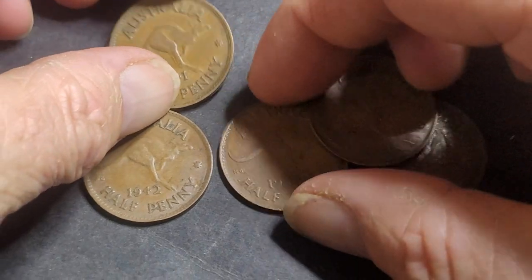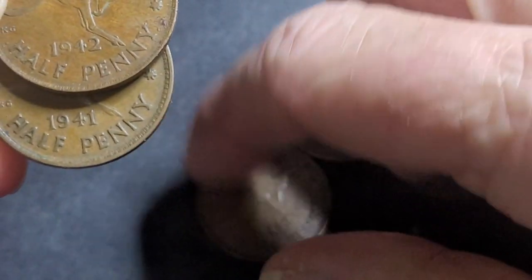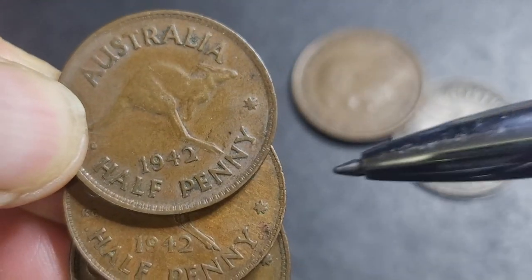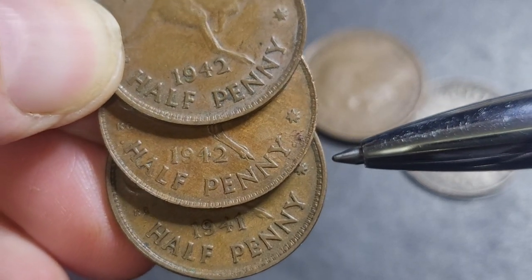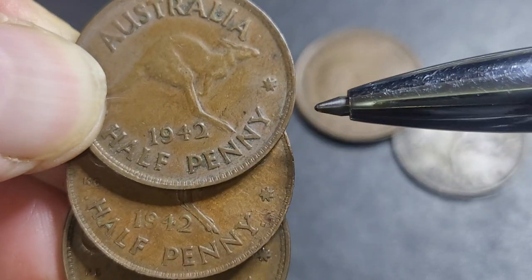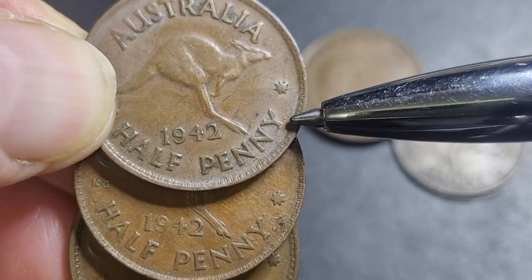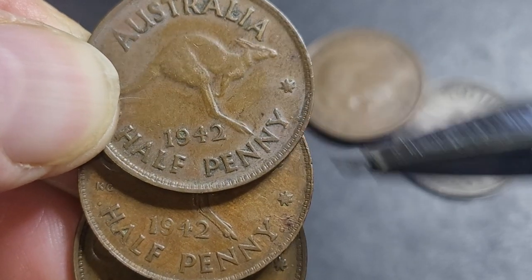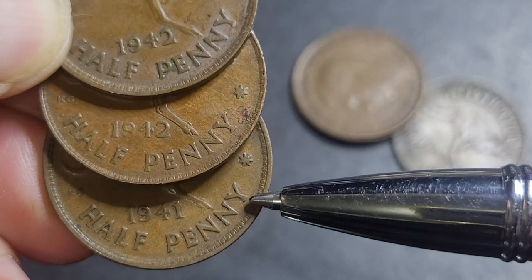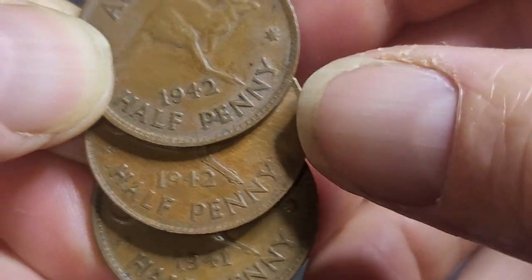If we compare the coins together, we need to go to the half penny underneath and look for the mint marks. For the India penny, you have a dot before and after. With the Perth, you have a dot afterwards. This one's a bit vague — there's a die fill, that's well known. And the Australian one, minted at Melbourne, has no mint mark before or after 'penny'.